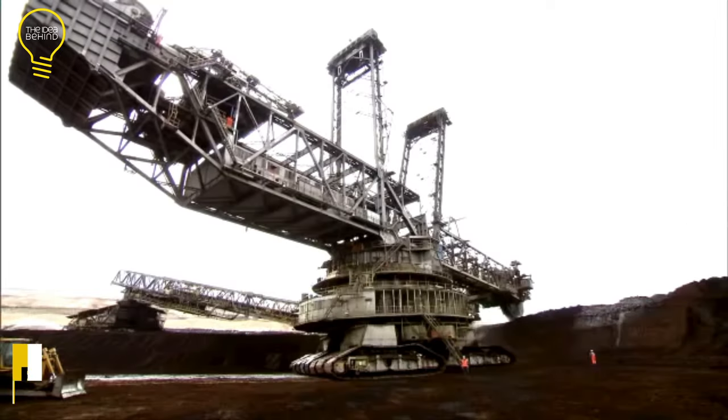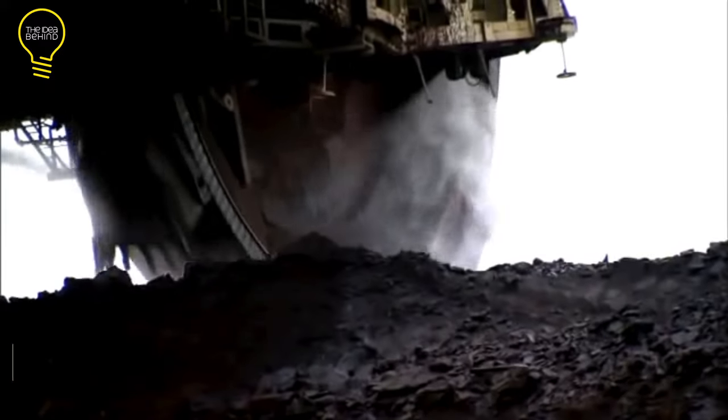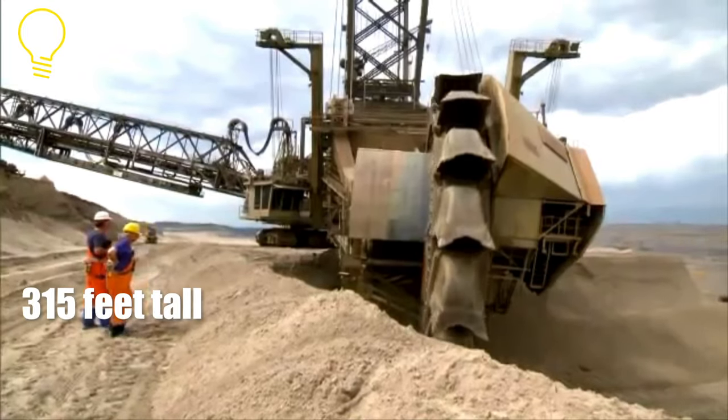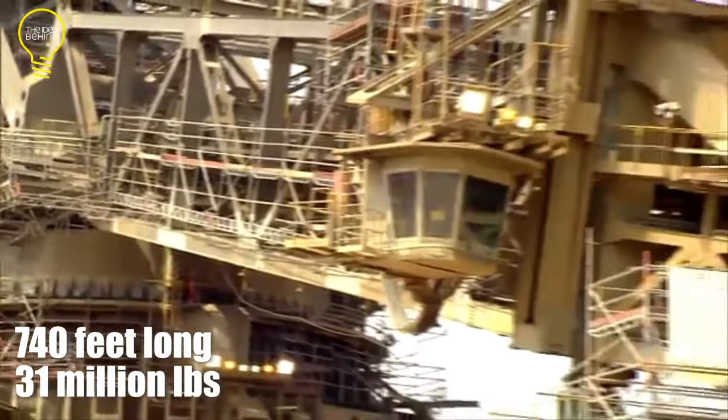According to the Guinness Book, the Bagger 293 is the world's largest land-based vehicle, coming in at 315 feet tall, 740 feet long, and weighing over 31 million pounds.